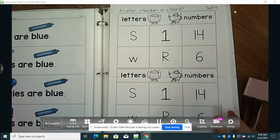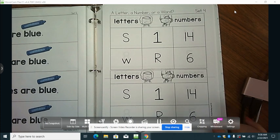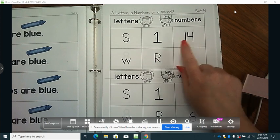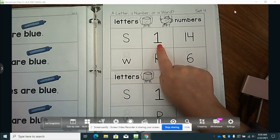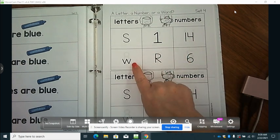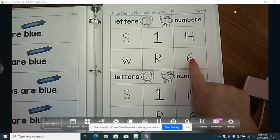Then the next activity you will do: you will get out your next set. We should be working on one of these each day. You can cut these out — cut out a set each day — and you're going to sort them between letters and numbers. You'll sort and find all the letters. You have S as a letter, one is a number, fourteen is a number, W is a letter, R is a letter, and six is a number. You can do one of these for each day of the week and practice the ones you have already worked on.